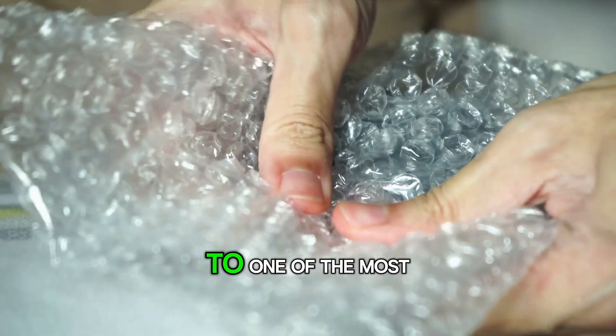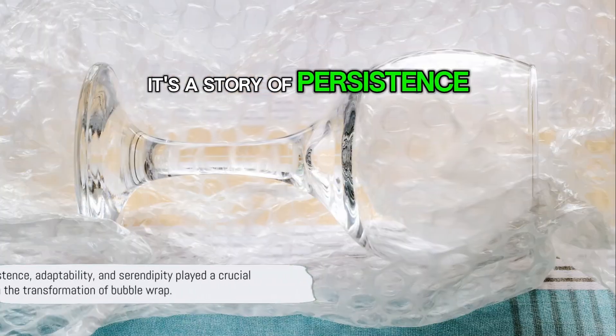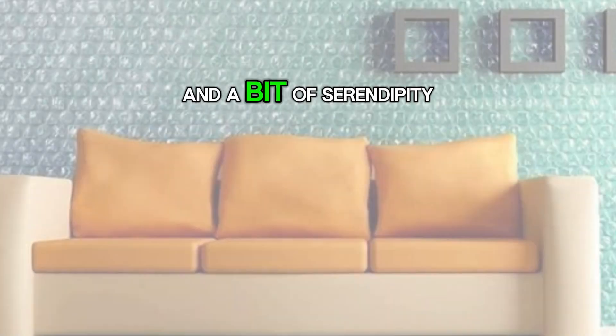So, how did bubble wrap go from being a potential wallpaper to one of the most widely used packaging materials in the world? Well, it's a story of persistence, adaptability, and a bit of serendipity.